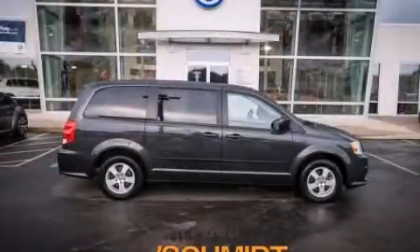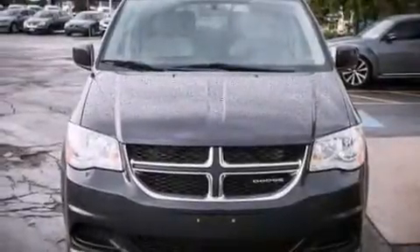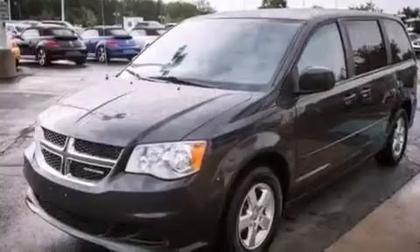This is a 2012 Dodge Grand Caravan, the vehicle with enough space for you and yours. It has a 3.6-liter six-cylinder engine and an automatic transmission.